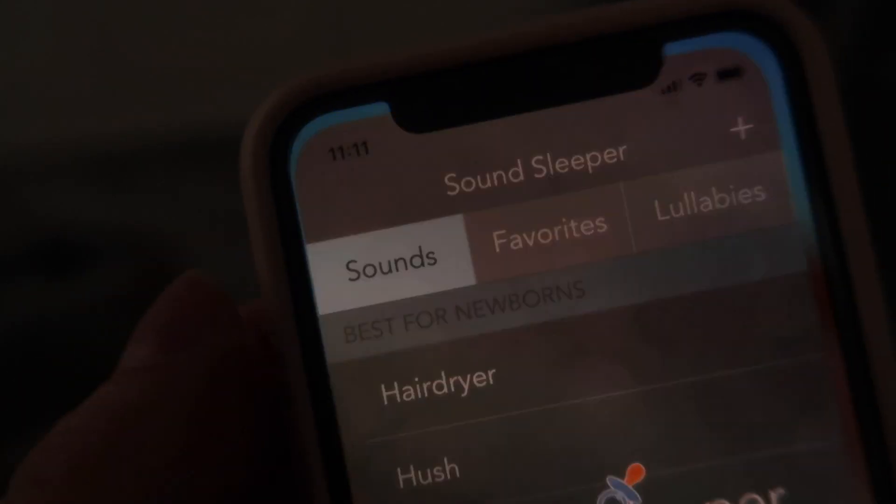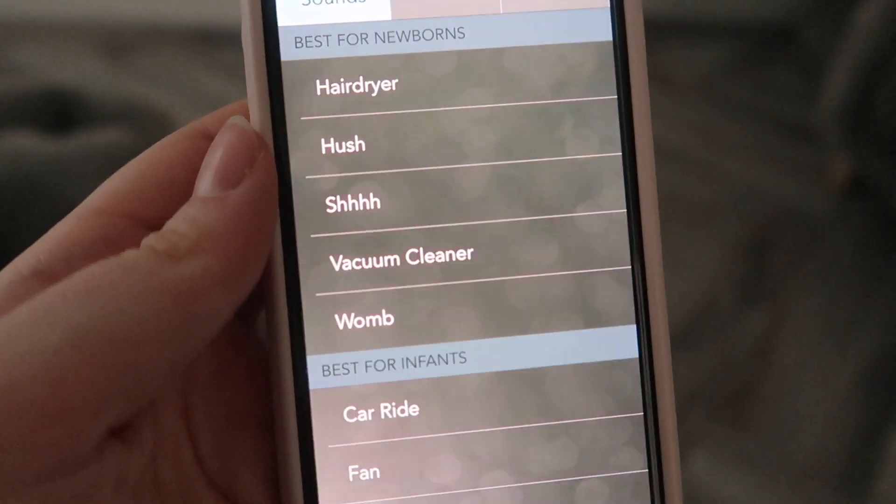My next tip is to invest in some white noise. You can use a white noise app on your phone — there are millions available — or buy a white noise machine, or get toys that play white noise. My baby monitor, a Lollipop baby monitor, even plays white noise through the camera. It works because it mimics the noise they heard in the womb. If Cooper is ever restless, the white noise calms him completely.